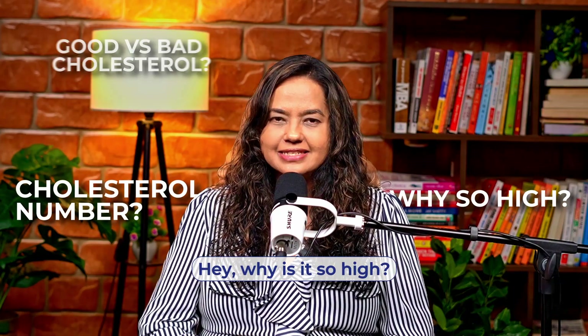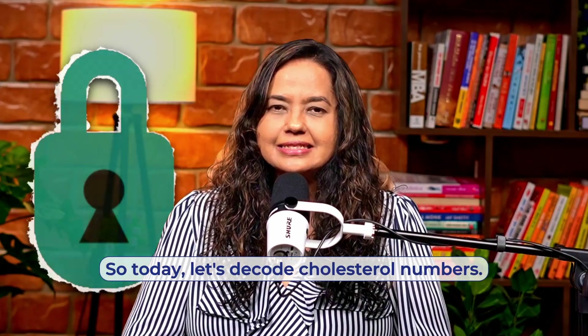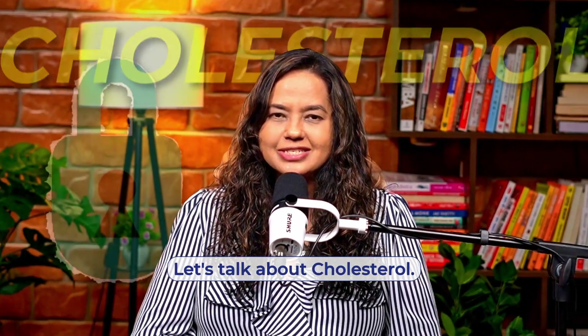Hey, what's your cholesterol number? Hey, why is it so high? Hey, are you taking any statins? It's so low — what are you doing? So today, let's decode cholesterol numbers. Let's talk about cholesterol.